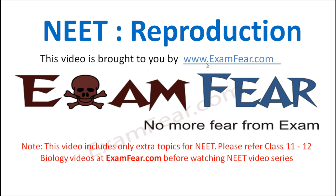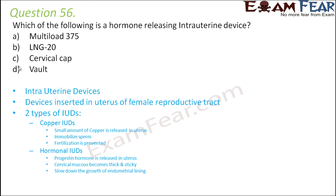Hello friends, this video on human reproduction is brought to you by examfear.com. Question number 56: which of the following is a hormone-releasing intrauterine device? Multi-load 375, LNG-20, cervical cap, or vault?